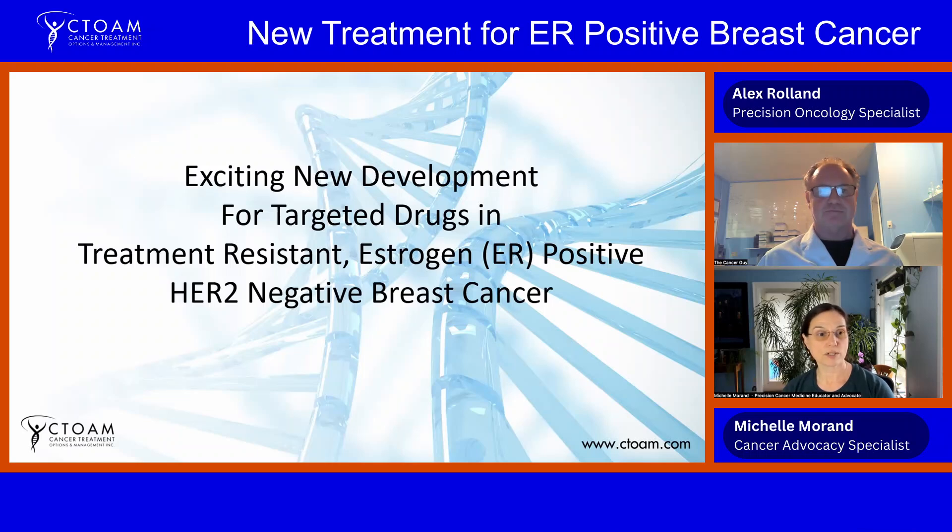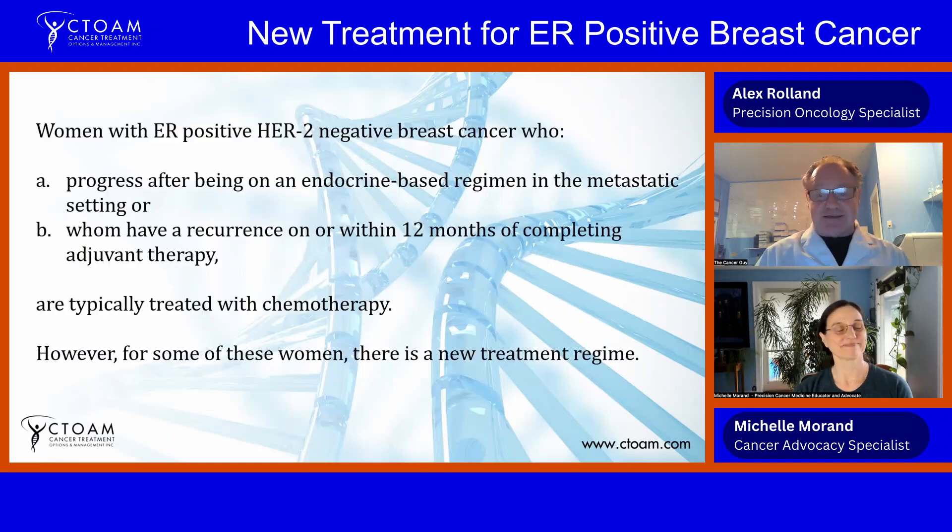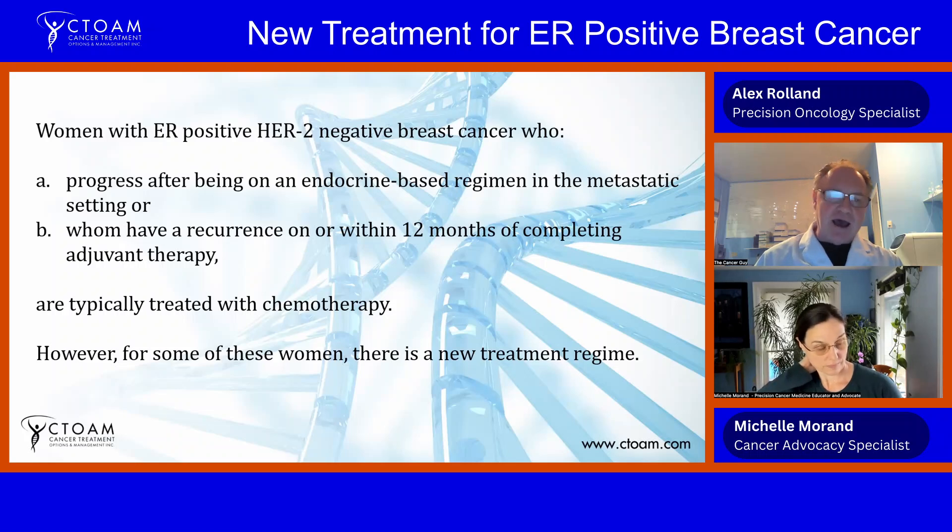Today Alex has prepared a presentation on a new targeted therapy for folks who might be treatment resistant and might have estrogen-receptor-positive, HER2-negative breast cancer. Typically, women with HER2-negative, ER-positive breast cancer — probably the most common type — will get endocrine therapy, which is anti-hormone therapy, and then if they progress on that, they will get a CDK4/6 inhibitor, and then after that it's typically on to chemo.